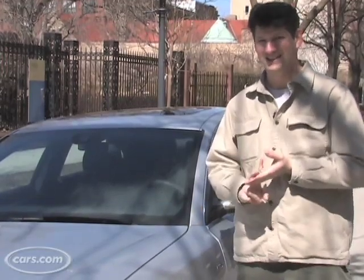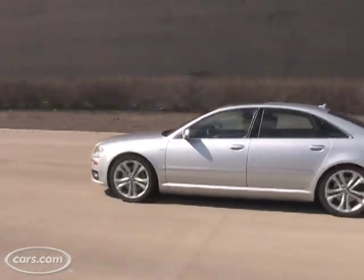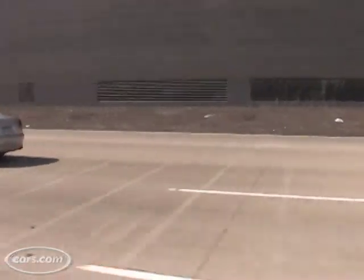Hi, I'm Joe Weissmanfelder from Cars.com. I'm going to show you two interesting options from Audi: Audi Side Assist and Lane Assist. I'm showing them to you on an Audi S8, but this is a feature that's sure to spread around the Audi lineup.